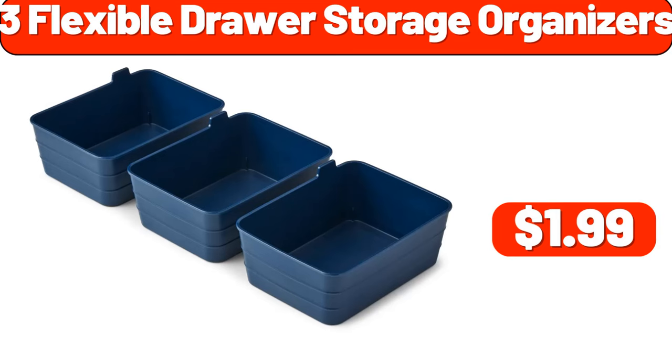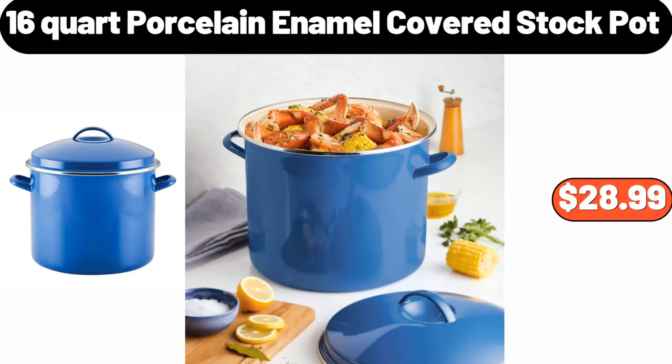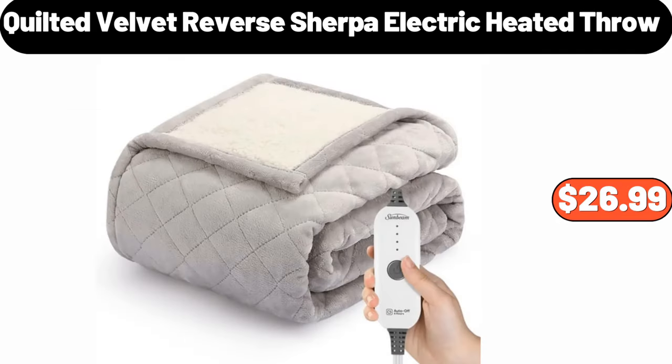Three Flexible Drawer Storage Organizers, $1.99. Westinghouse 32-Inches LED Roku Smart TV, $109.99. 16-Quart Porcelain Enamel Covered Stock Pot, $28.99. Quilted Velvet Reverse Sherpa Electric Heated Throw, $26.99.